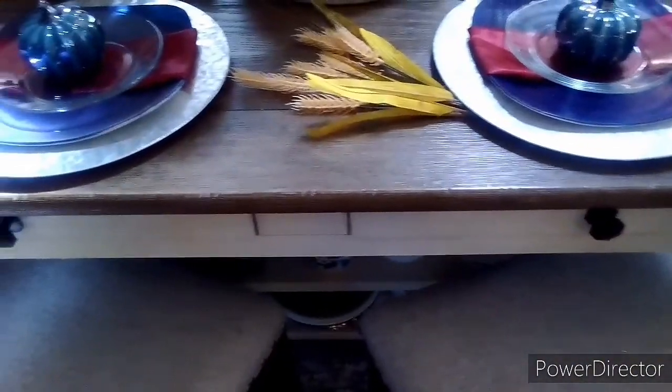Hello everyone and welcome back to my channel. Today I'm doing a tablescape.